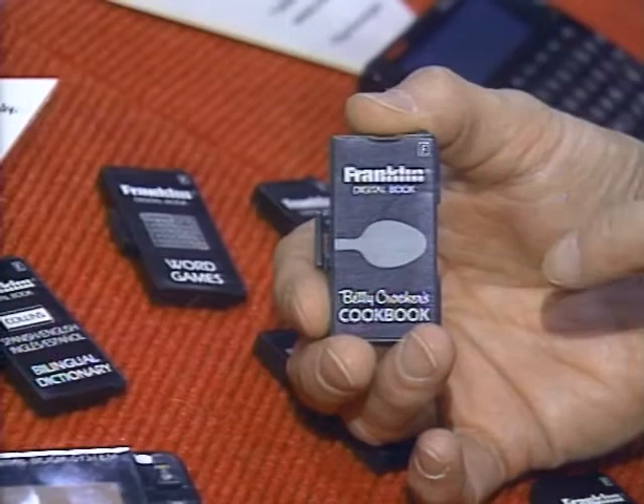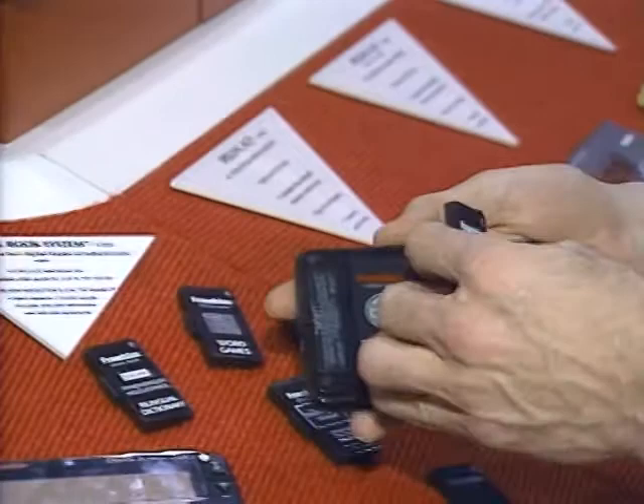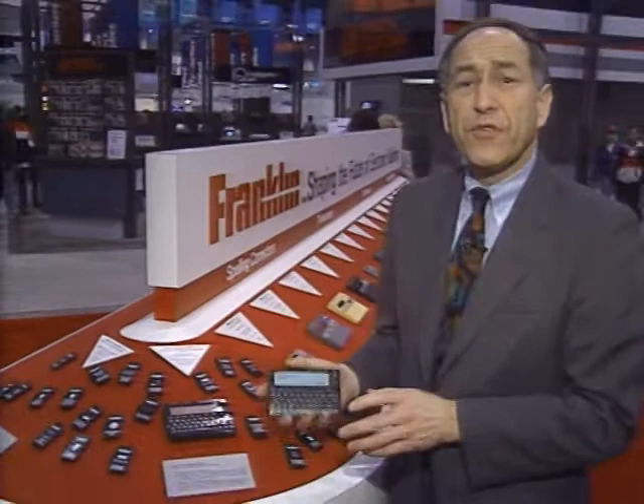This is a book — an electronic book in the form of a ROM card. You read it by putting it in the back of one of these Franklin digital book system units, and then you read the book on this handheld display. It's one of the many new forms of electronic publishing which is challenging the old-fashioned way of reading a book on paper. Would you read a book on an LCD screen? Well, lots of people are. Today we'll take a look at electronic books on this edition of the Computer Chronicles.